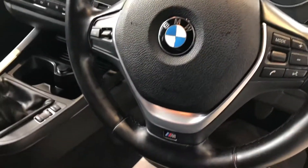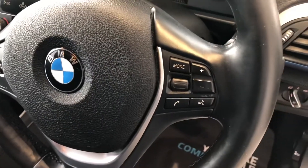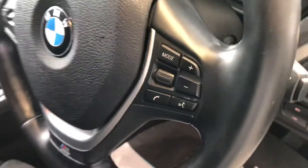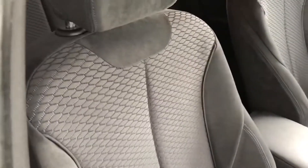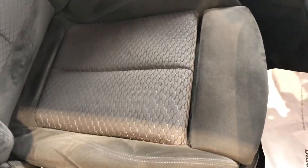On the M Sport steering wheel you've got a speed limiter, which is handy for those average speed checks, plus your audio and phone controls on the steering wheel. The seats are unmarked, in perfect condition on both sides, and both sides are height adjustable.